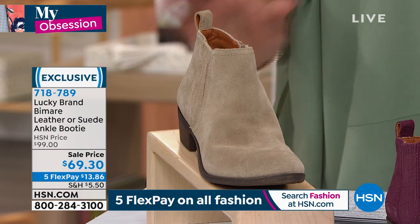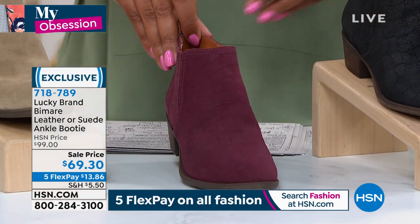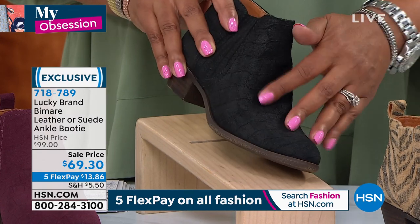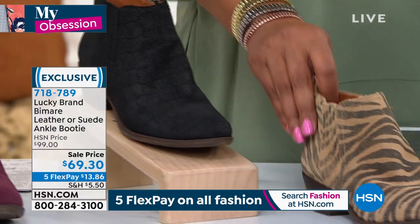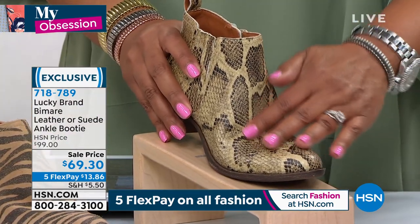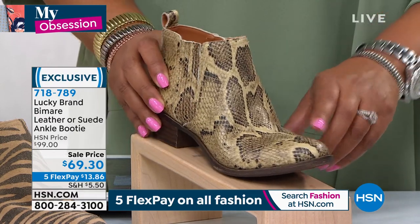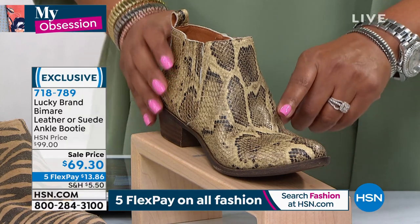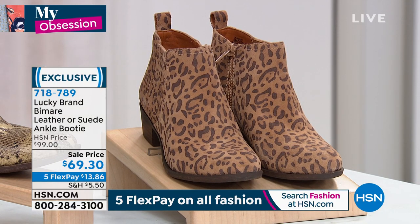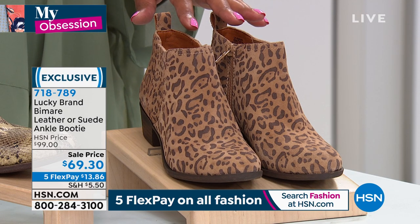Let me show you the different color combinations. This one is called Dune — a beautiful taupe. We also have it in Windsor Wine, a gorgeous wine color. Sleek black and black croc with a little croc print texture. We also have Tiger — think eye of the tiger. All of these are suede options. The only leather option is the natural snake, which I have on — I wear it all the time. Only 210 left. We also have leopard. Sizes five to thirteen, medium or wide.